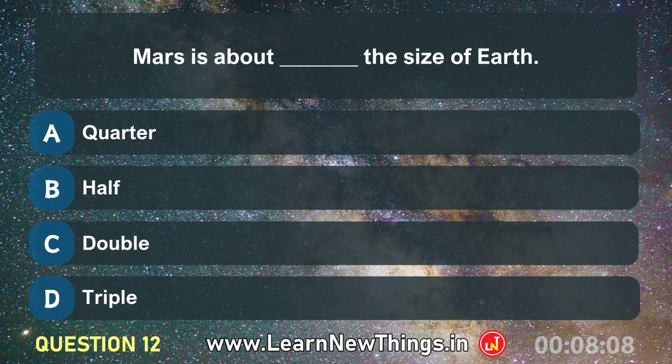Mars is about ___ the size of Earth. Half.